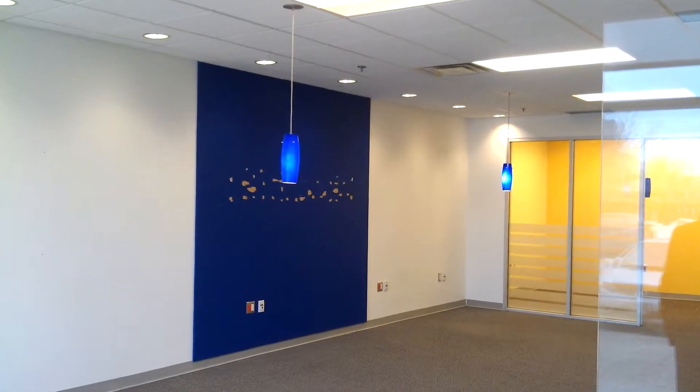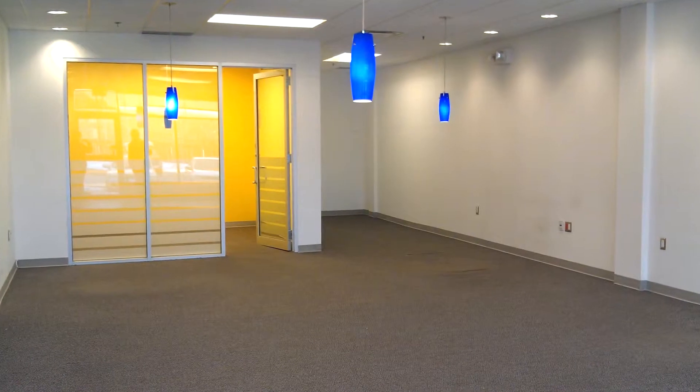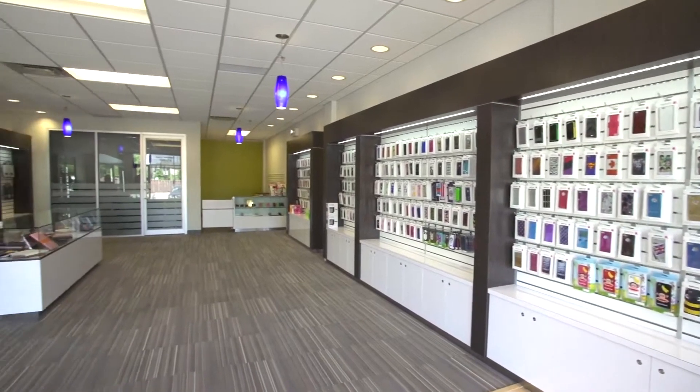So we sent our designer in, looked at the space he found, and found a way to work with it so we didn't have to do any interior construction or modification. We got a design up and going quickly and executed on his brand new store.